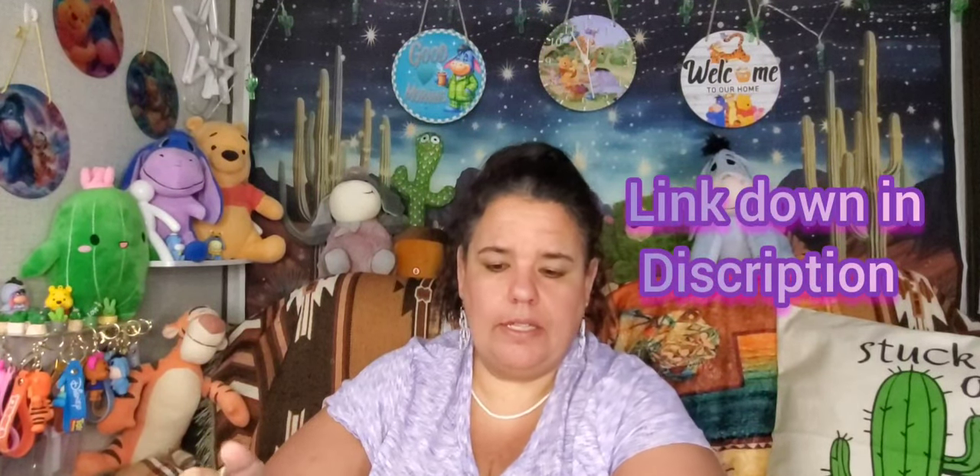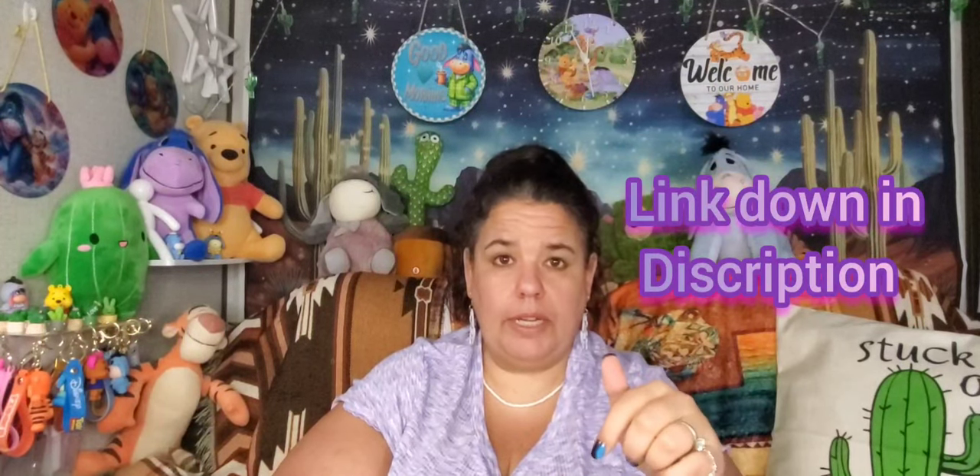I'll leave Sandy's link and all these product links down in my description. The products come from two separate orders, so I'll link both. If you have any issues with a link, just let me know and I'll send it to you personally.